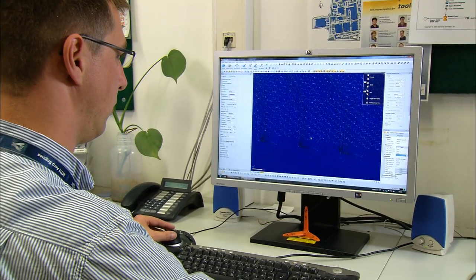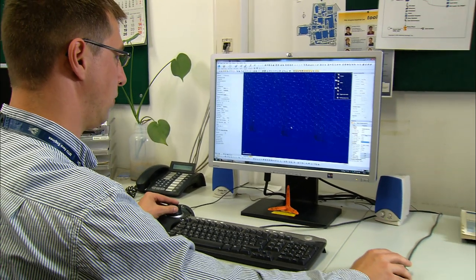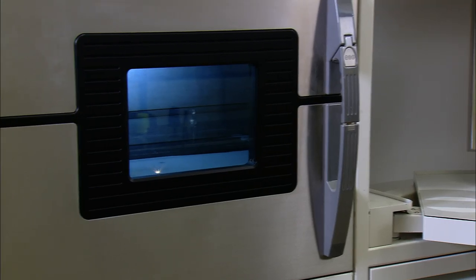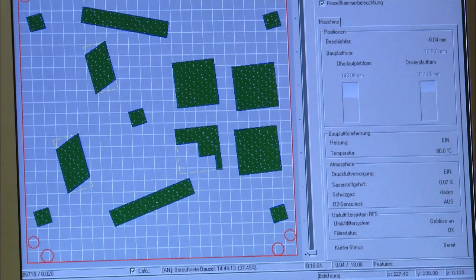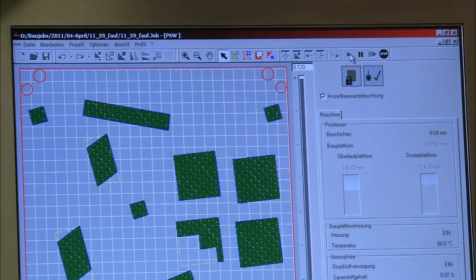Aerospace is one of the main growth markets for e-manufacturing. One essential advantage of additive manufacturing is the short lead times in the development phase. Further, one big advantage in the future will be to really use the possibilities of complex designs — to have new designs for lightweight, for internal structures, to really use it as smart design.